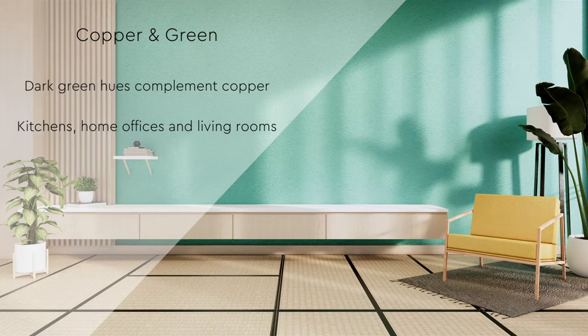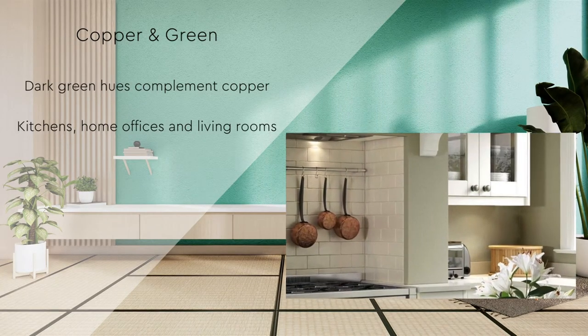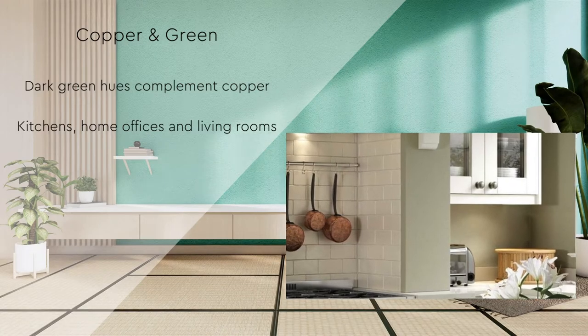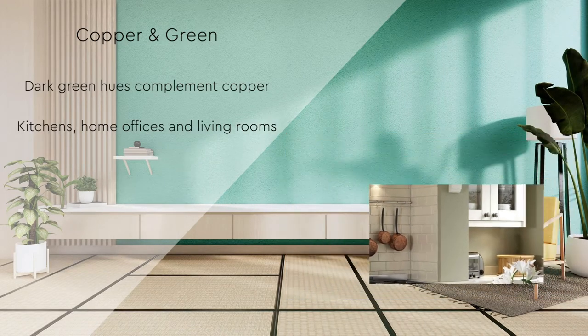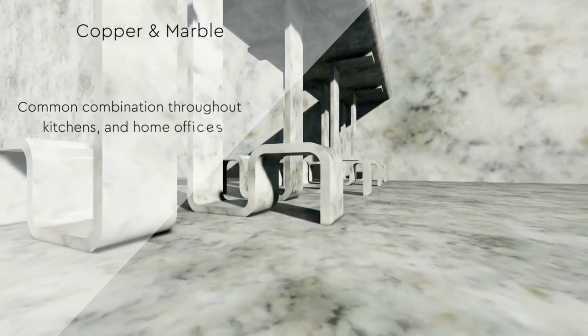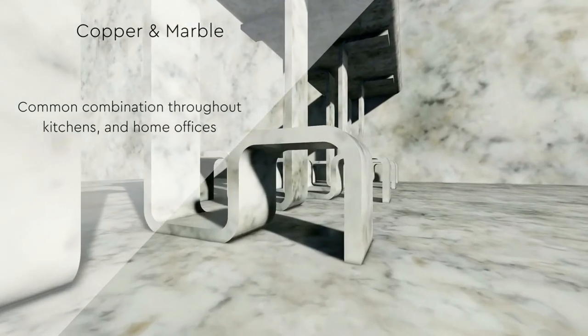Darker tones of green look sensational alongside copper — they present a regal, timeless appearance. Pops of copper against luscious greenery is a gorgeous combination, perfect for kitchens, home offices, or living rooms. It's the millennial combination that has littered the boards of Pinterest over the last few years.